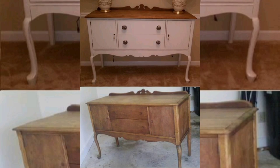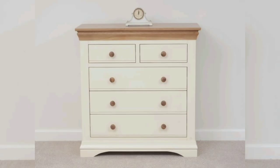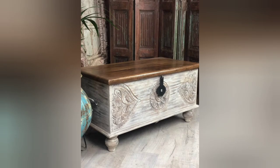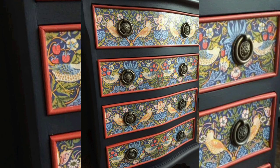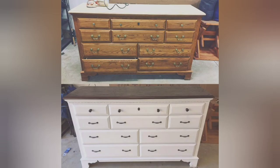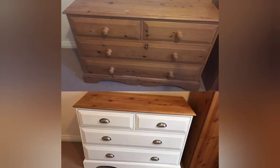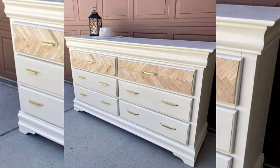Now that you've learned our top 5 methods for modernizing your outdated wooden dresser, it's time to roll up your sleeves and get started on your DIY project. With a little creativity and a few simple steps, you will have a stylish and modern dresser that's perfect for any room in your home. Thank you for watching, and don't forget to subscribe to DIY Creations for more inspiring upcoming videos.